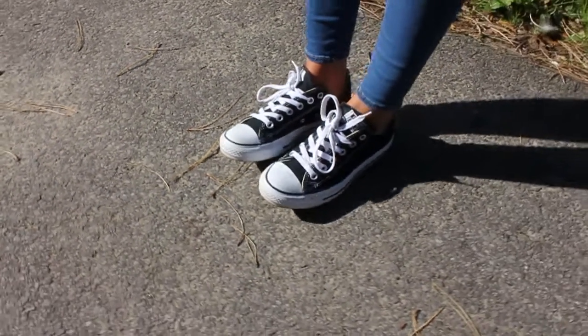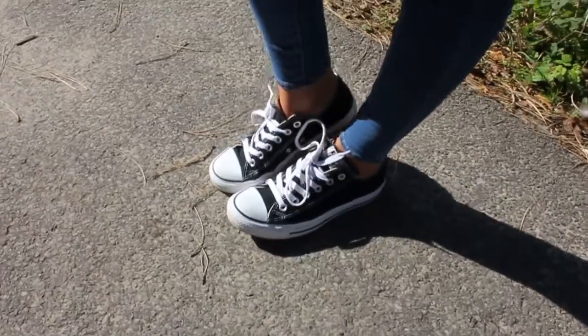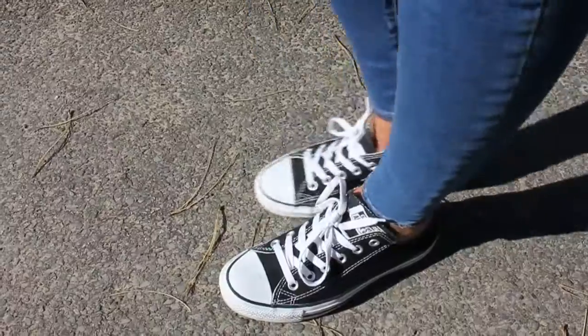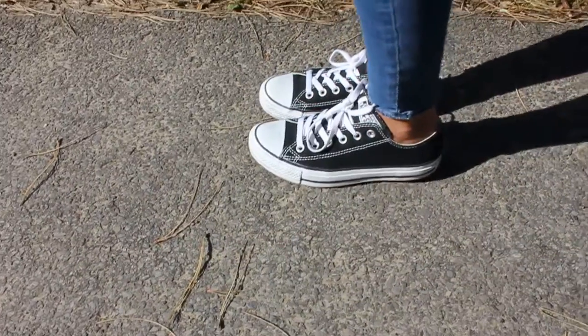And my last fall essential are my black Converse. I just got them a few weeks ago and I've been wearing them ever since. I just love how they look with every outfit. They are just perfect to combine with just everything.